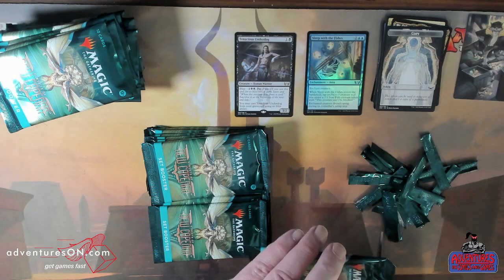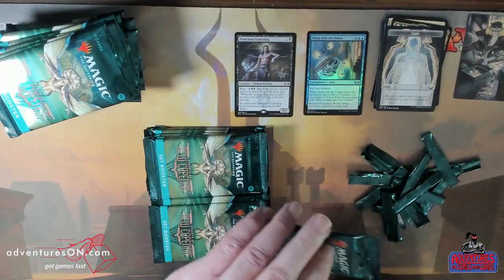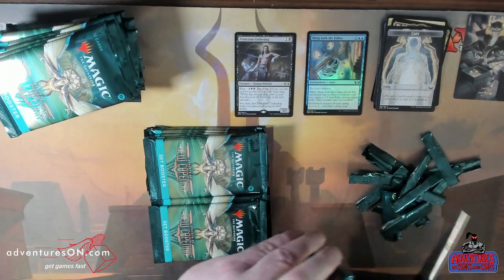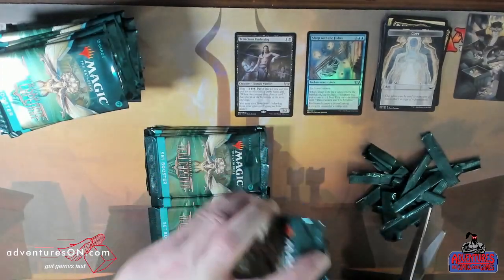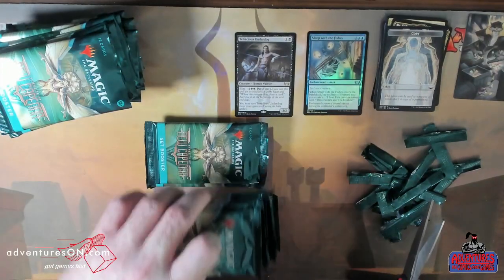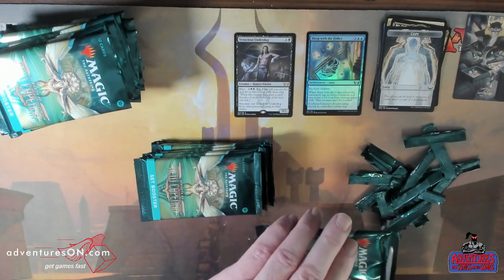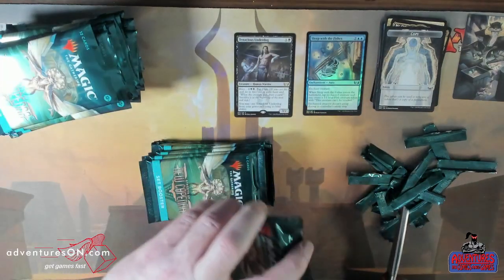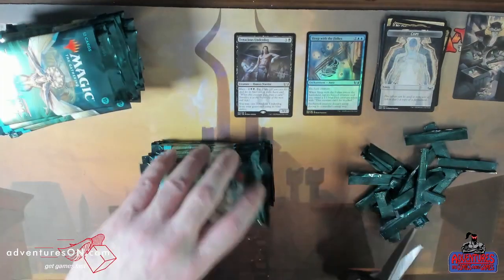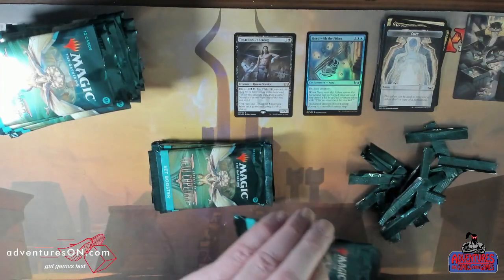You can bring in your extra stuff for trade towards this as well — big or small, we want it all. If you have extra stuff that you don't want anymore, collections big or small, bring it in or contact us and we'll go from there. We'll work out a deal and see what we can do to take care of you the best we can.